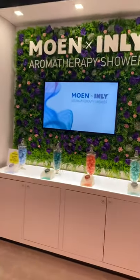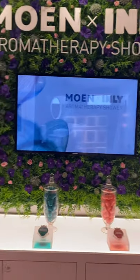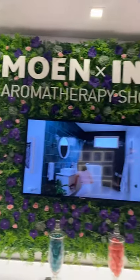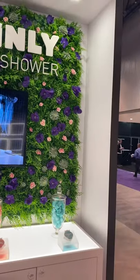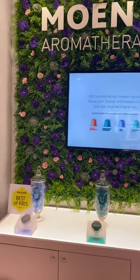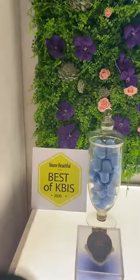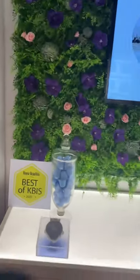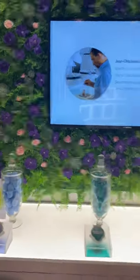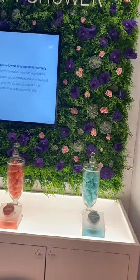Right here is our aromatherapy shower — this has been really, really well received. Everybody that sees it loves it. Here's kind of that wall of flowers, and we've had the master perfumer here from France having everybody smell these. We've got Best of KBIS 2020 right here, so I would suggest if you have showrooms with working showers, get one for their working showers when these are available to order.